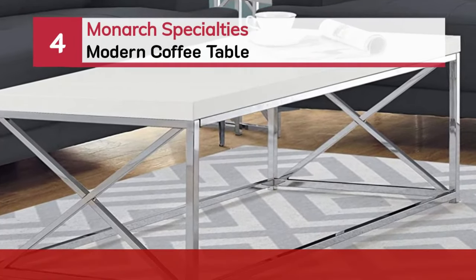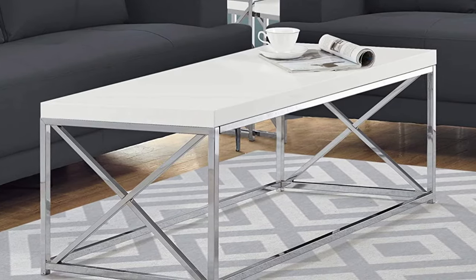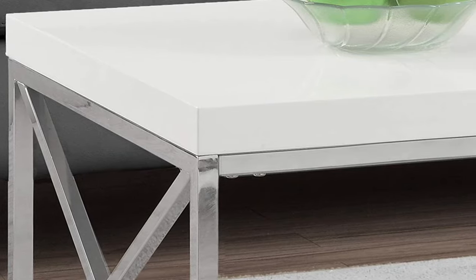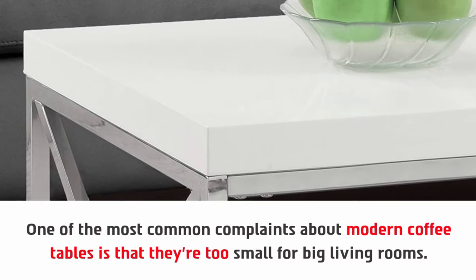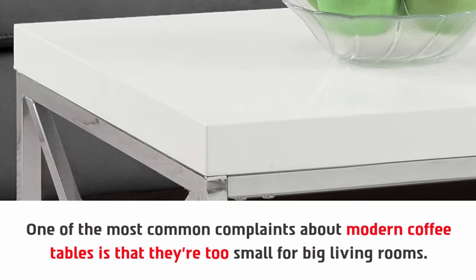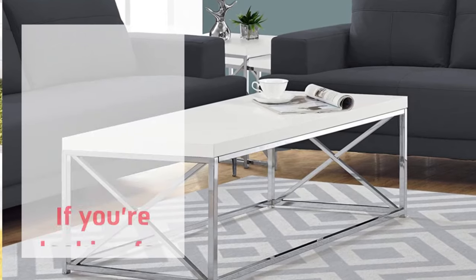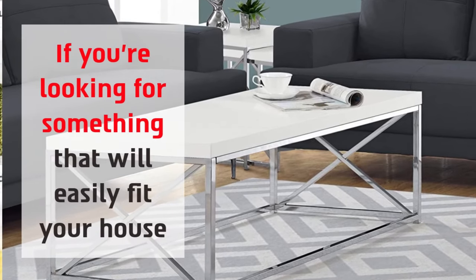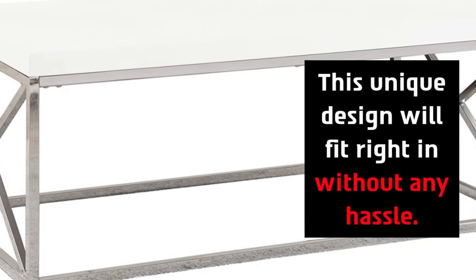Number four: the Monarch Specialties modern coffee table. One of the most common complaints about modern coffee tables is that they're too small for big living rooms. If you're looking for something that will easily fit your house, this unique design will fit right in without any hassle.